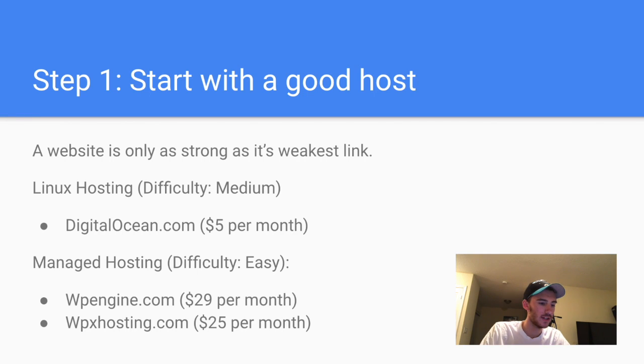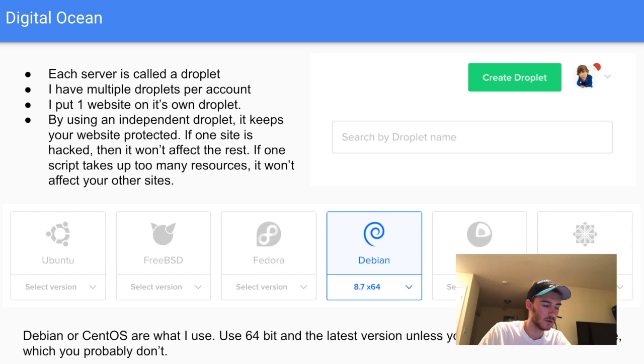Linux hosting is medium to hard difficulty. If you're already into coding I really suggest you learn a little bit of Linux — some basic commands — and go with DigitalOcean; they offer virtual private servers. If you're not interested in learning that and just want something quick and easy and don't mind paying a little extra, WP Engine and WPX hosting (Traffic Planet Hosting) are around $25–$30 a month for one site.